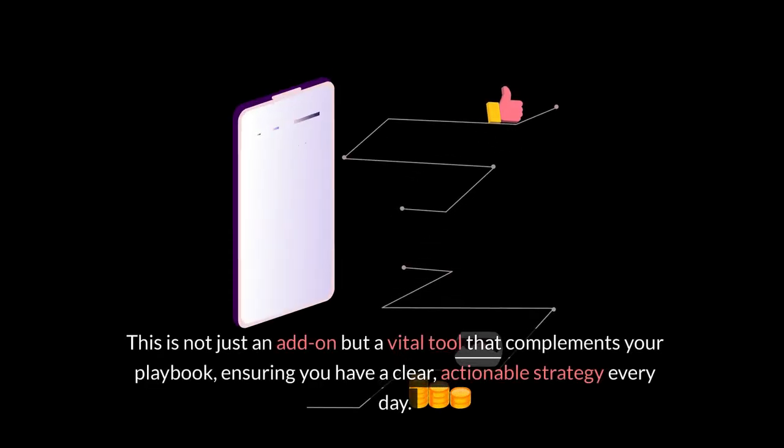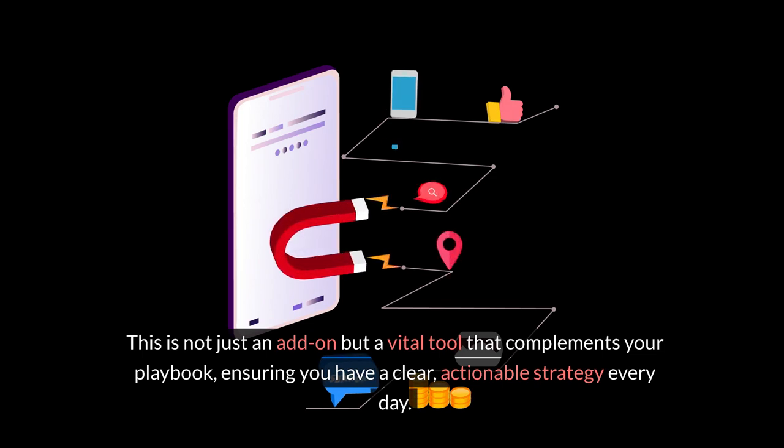This is not just an add-on, but a vital tool that complements your playbook, ensuring you have a clear, actionable strategy every day.